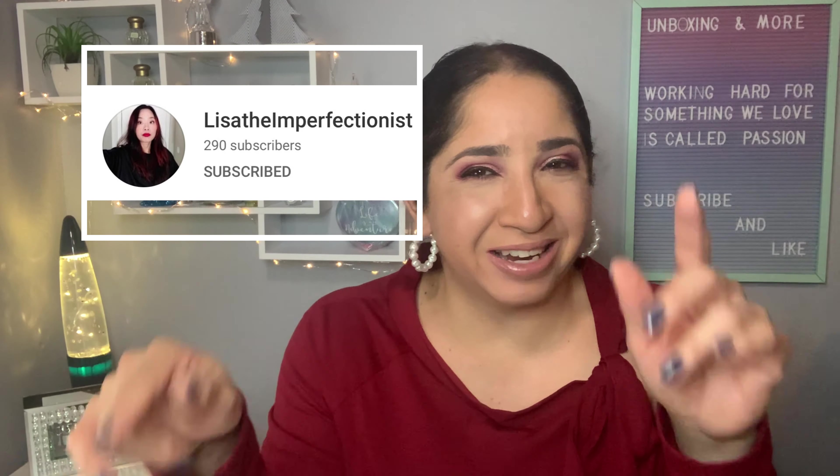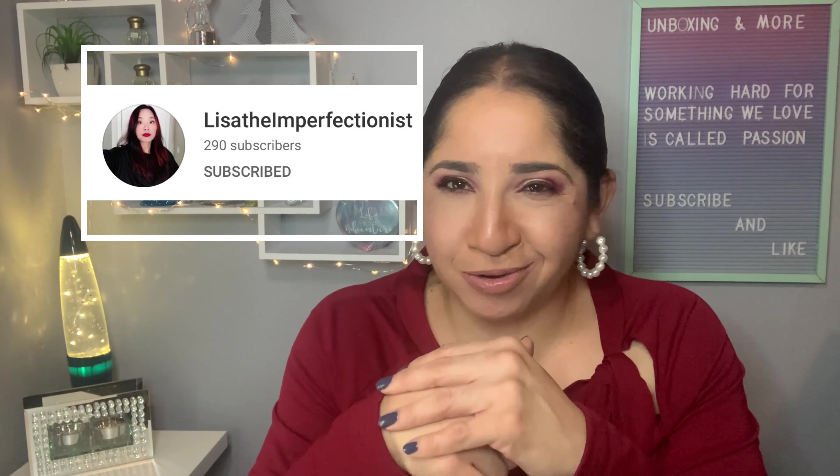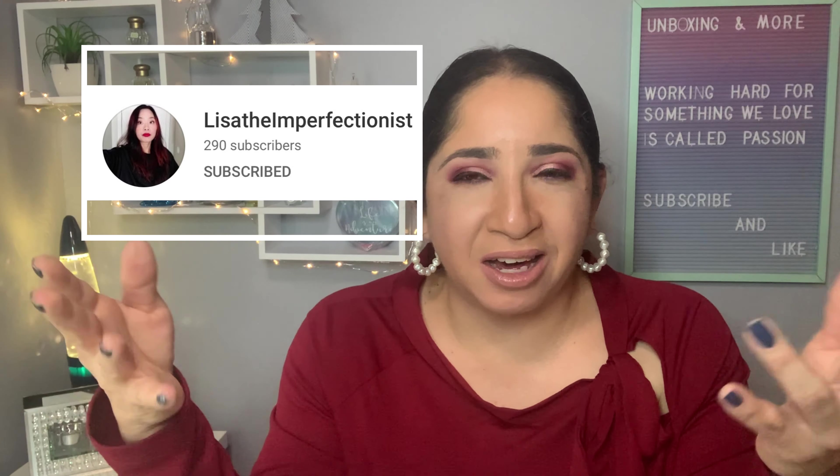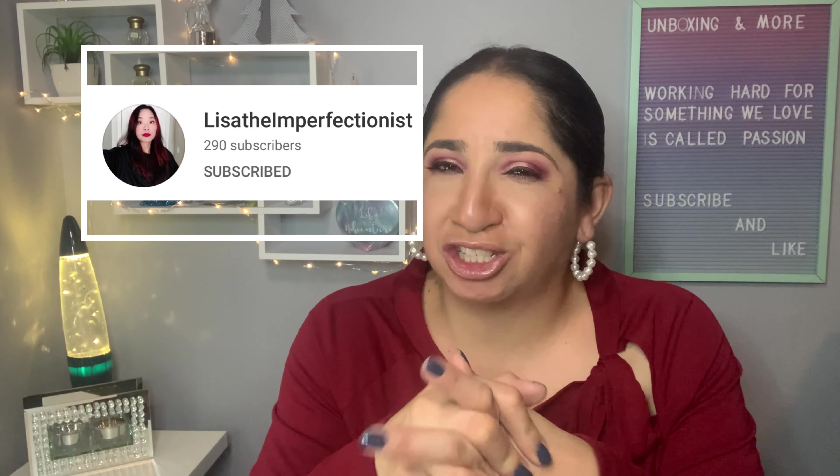That's all I have for today — I hope you enjoyed! Just a reminder about my collaboration giveaway with Lisa. I'll leave her channel link down below — she does a lot of unboxings, fashion, and first impressions, so go check her out. Also, I have my makeup giveaway, my skincare giveaway ending tomorrow, and my hair care giveaway all going on, so go check those out.